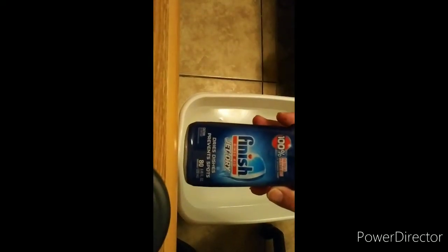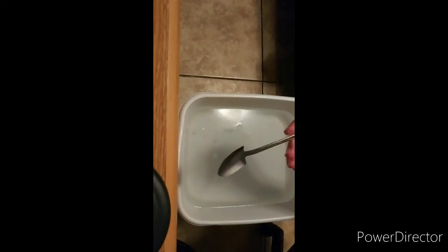Let's see — we got our snuffer bottle, we have our pan, we have our water, and we have our jet dry in the water already. And we have our trusty mini shovel. Last time I called it a spoon, and then I called it a shovel — it's my trusty little mini shovel.